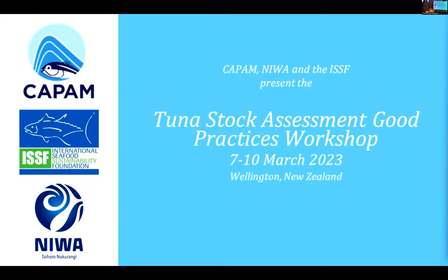Good morning everyone. We're about to start, so please take your seats. This morning we're going to be moving on to purse seine species composition and size data, and the first presentation is by Tom Peatman, who is online. Tom, can you share your screen?